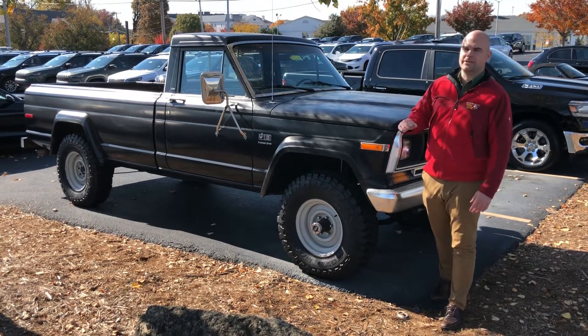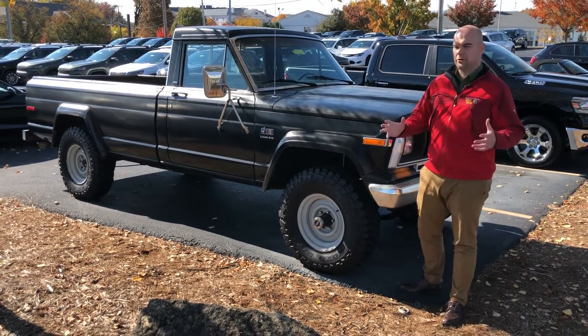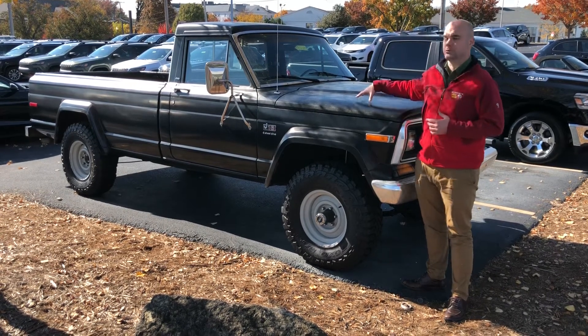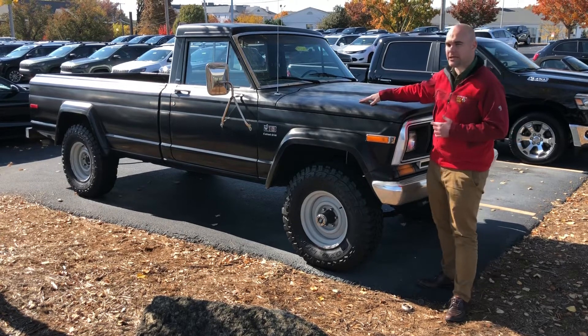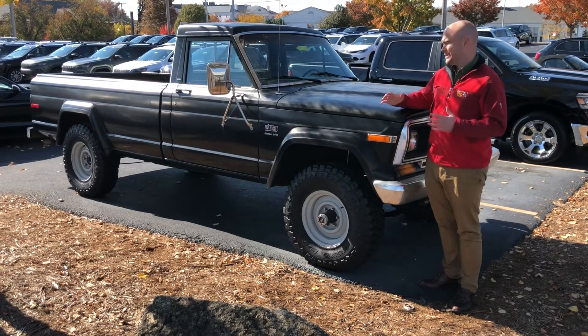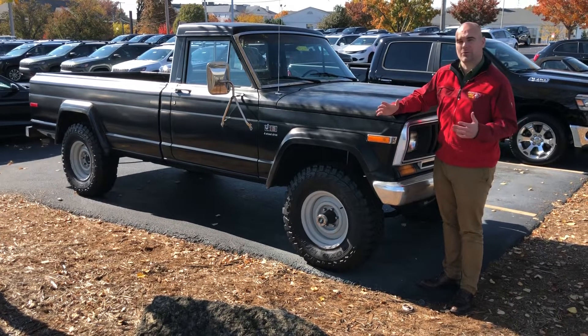Hey everyone, John at Cross bringing you our latest Jeep of the week. We're going with the old school Jeep J10 pickup truck this week — this is an '83, only has 48,000 original miles and is about as rust-free as you're going to get for this year, which is kind of cool.